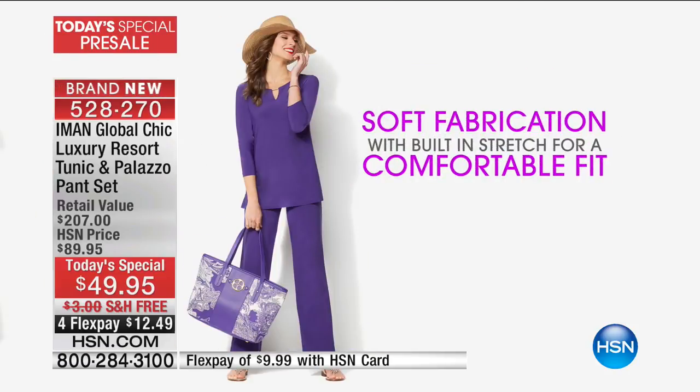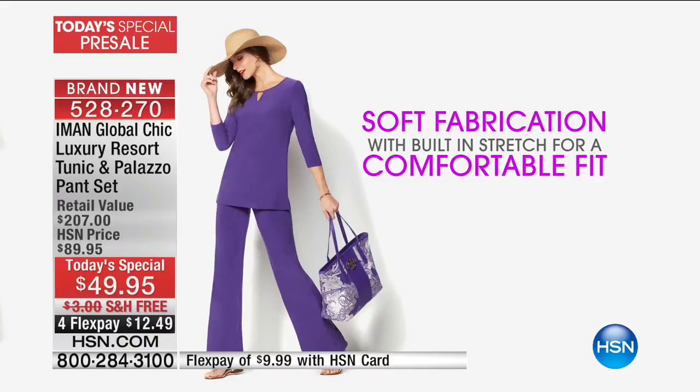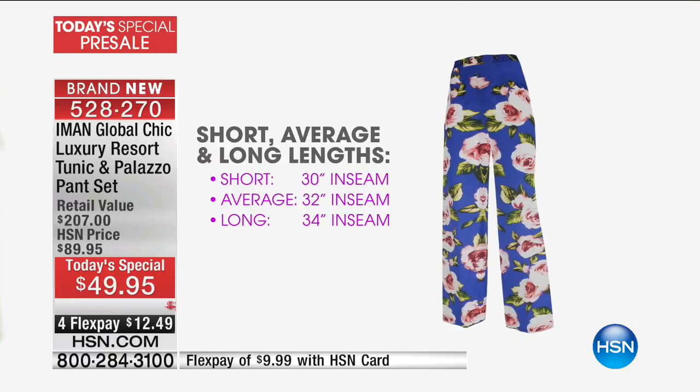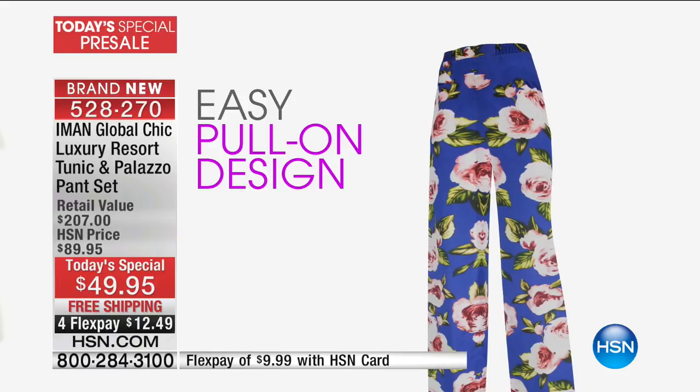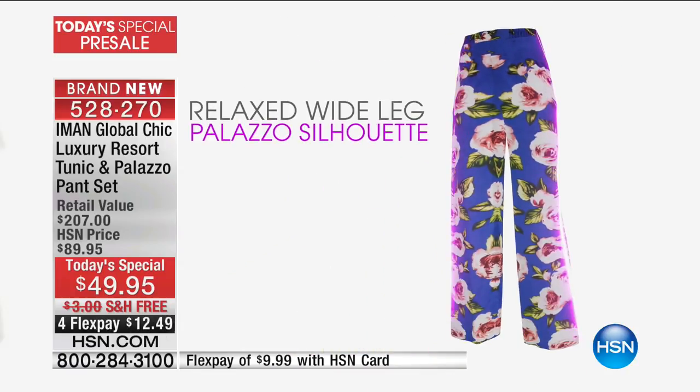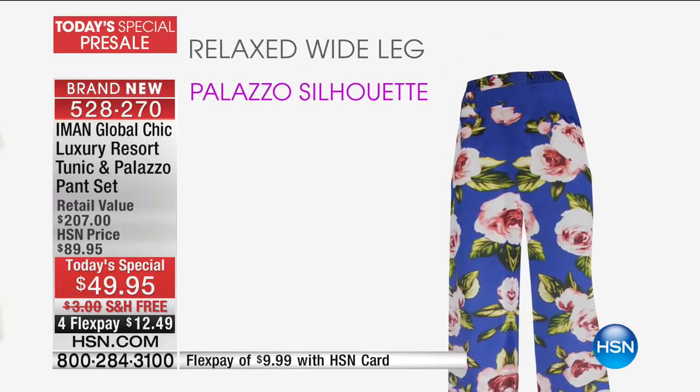Coming up is our Today's Special. Over 500 of you said yes to the tunic and Palazzo Pant set. We've got five brand new patterns never seen before and five solids. It's a pull-on Palazzo — you know the one. Remember two years ago she launched this Palazzo? I think we sold over 200,000 with the hidden elastic in there. So no one knows it's there, but it gives you this beautiful drape — absolute elegance at its finest.